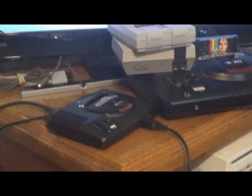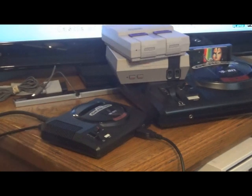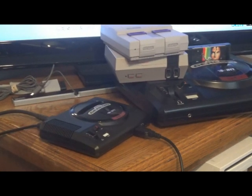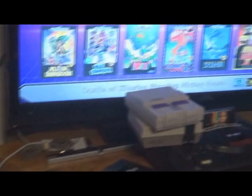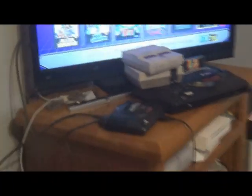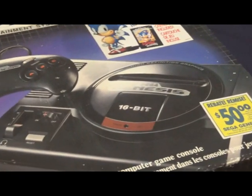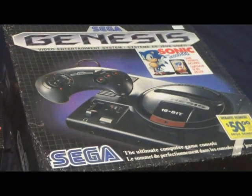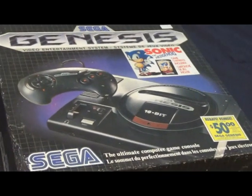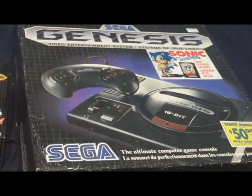The problem with the Sega Genesis mini is that once you're done with all these games, you might want to play others like Streets of Rage 3 or a different road rash, but you can't - you've gotta get a real Sega Genesis. It's hard to recommend the mini over a real Genesis, but how are you going to find a real one in a store anymore? I had to go track one down from someone and pay a few bucks.